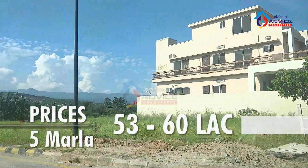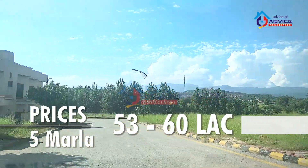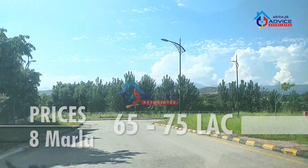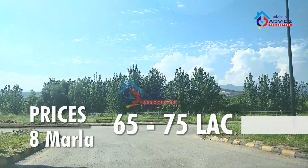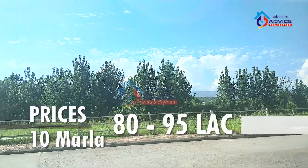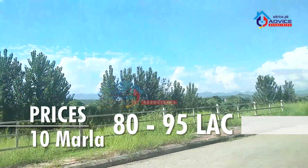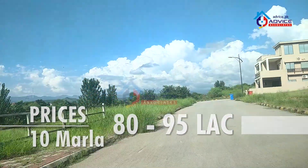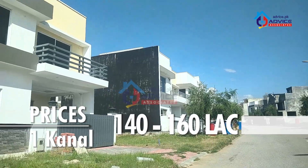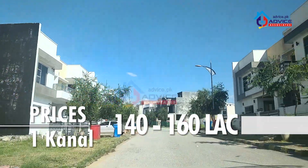5 Marla prices start from 53 lakh and go up to 60 lakh. 8 Marla prices start from 65 lakh and go up to 75 lakh. And 1 Kanal prices start from 140 lakh and go up to 160 lakh.